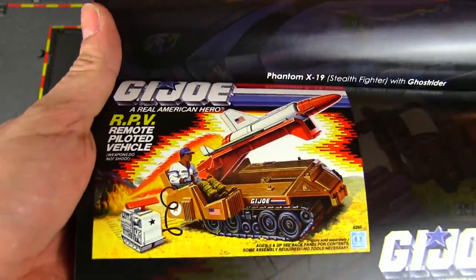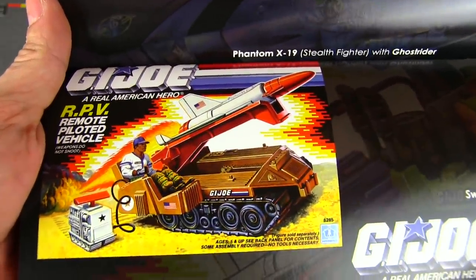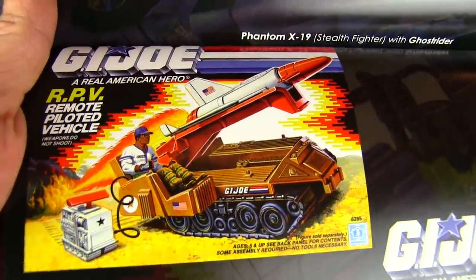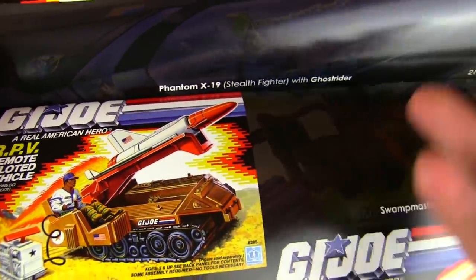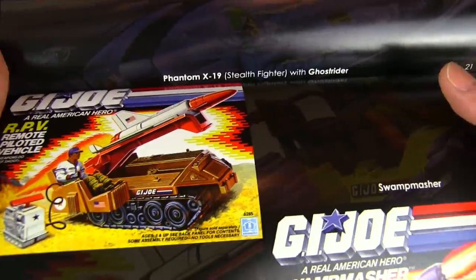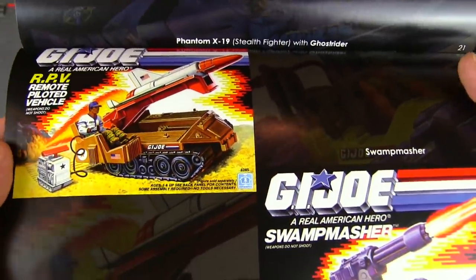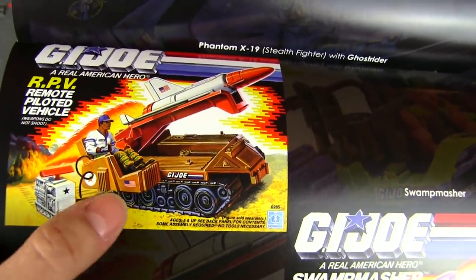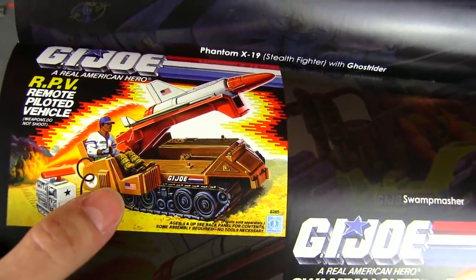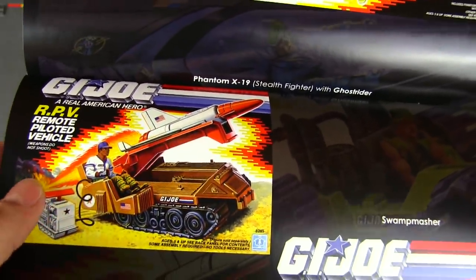The RVP — Remote Piloted Vehicle — I remember having this one as a kid. I had a couple of these little cheaper mid-sized or small-sized vehicles. It's got a missile on it but it really wasn't all that interesting — kind of almost like a HOWLER with treads and a rocket instead of a laser.